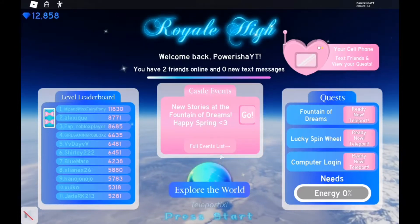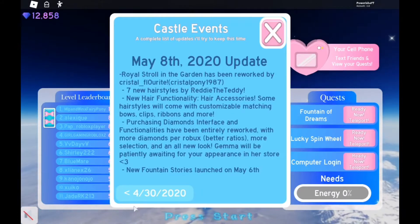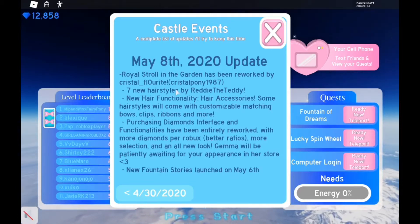What's up everybody! Today we're going to be checking out the new Royale High update — the May 8th update.